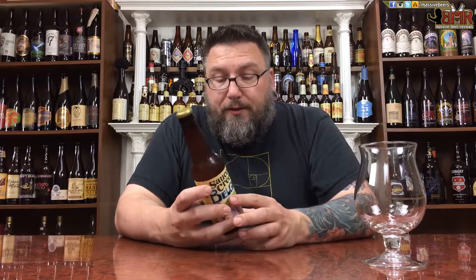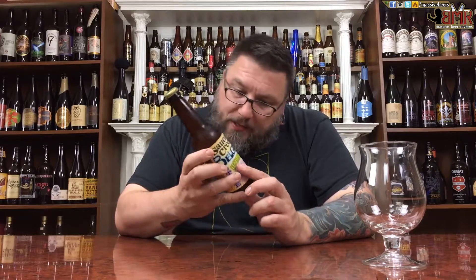I picked this up from their tap room. I went down there this weekend, did a little bit of filming, had a couple beers, and had this on draft and I really enjoyed it. So I made sure I picked up a couple bottles to bring home and definitely review it. So here we go.